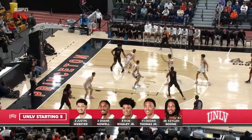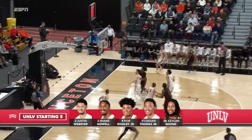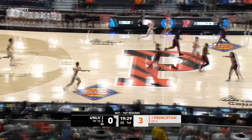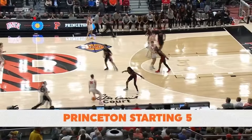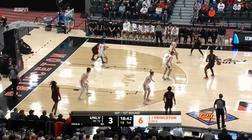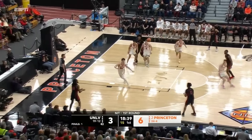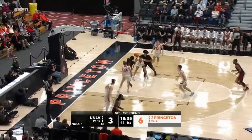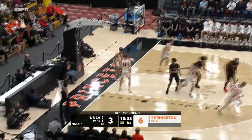It's good to see, if you're a Princeton fan, Blake Peters knock down his first one. And a counter on the other side by Justin Webster. This is a different starting lineup yet again. Now Thomas on the attack to the rim — Thomas lays it in off the window.